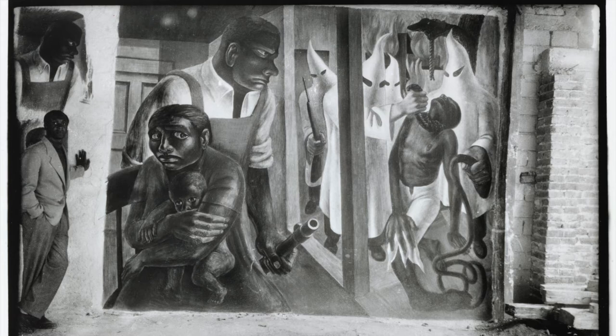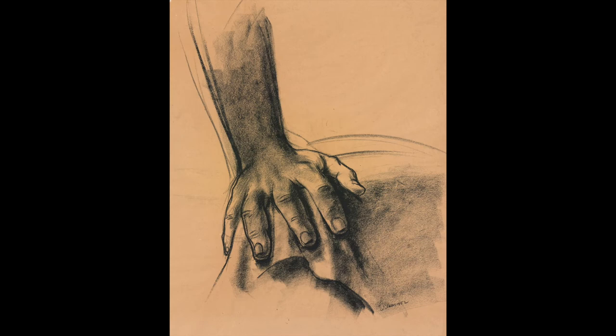An avid student of the Mexican muralists, Wilson took this lesson as his springboard. He likely began by sketching out his overall composition — sketches which no longer survive — and then honed in on perfecting each moment through a series of detailed studies in conté crayon, charcoal, and graphite.